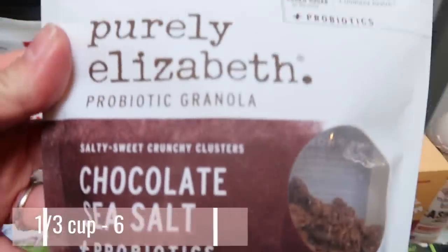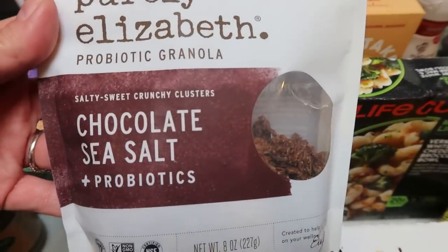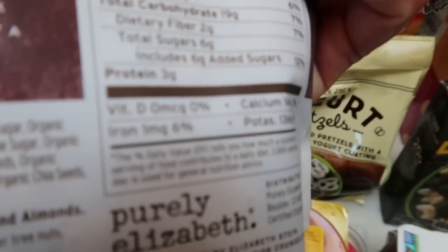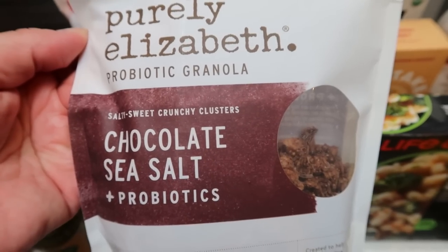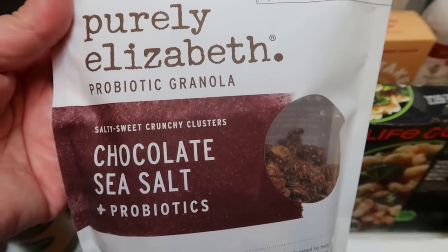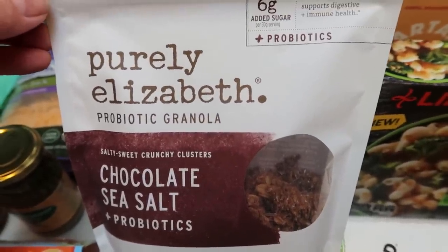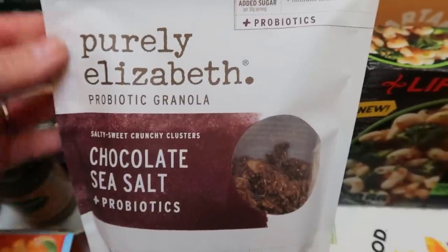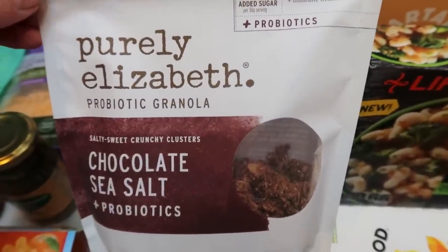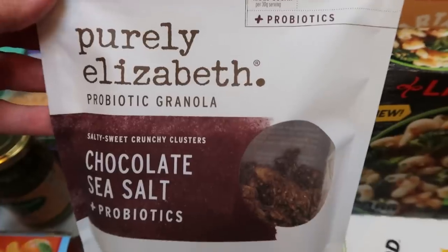I also picked up this Purely Elizabeth chocolate and sea salt granola — there was a coupon in the Target app. This is delicious with absolutely fantastic ingredients. Of course there is a little bit of added sugar, which would be the only not-ideal ingredient. They had a blueberry and hemp, a chocolate peanut butter, and another one. I love this granola and will definitely be repurchasing it. Now if you're looking for a really clean granola, the Julian Bakery Pro Granola is the cleanest — only two points for an entire half cup. My code on screen gets you 10% off and free shipping. But if you want an alternative that's a little higher in points but delicious, the Purely Elizabeth is so good.